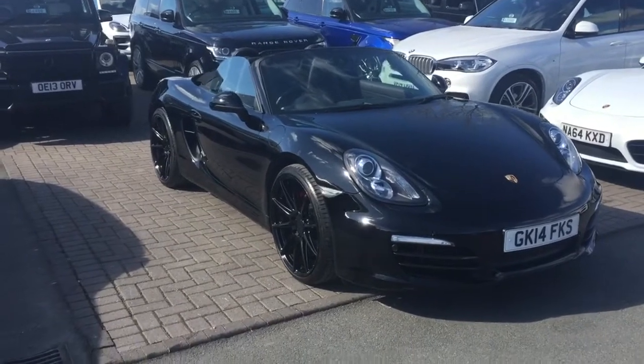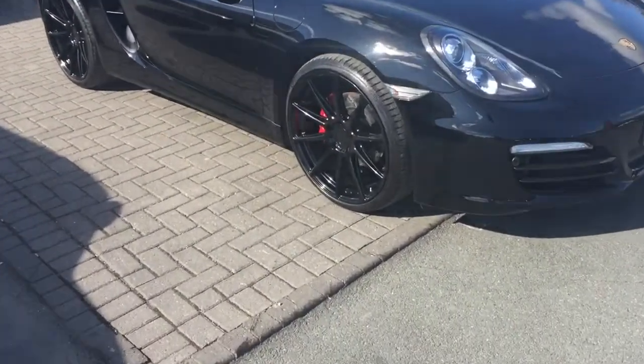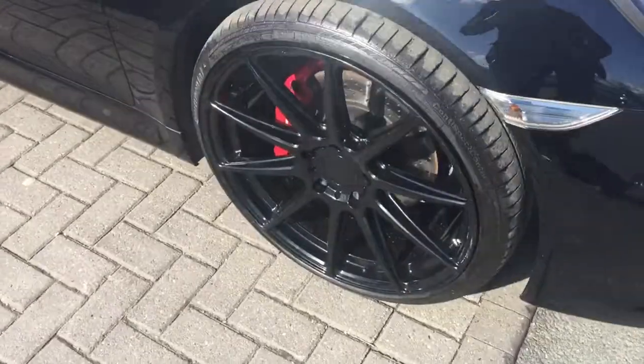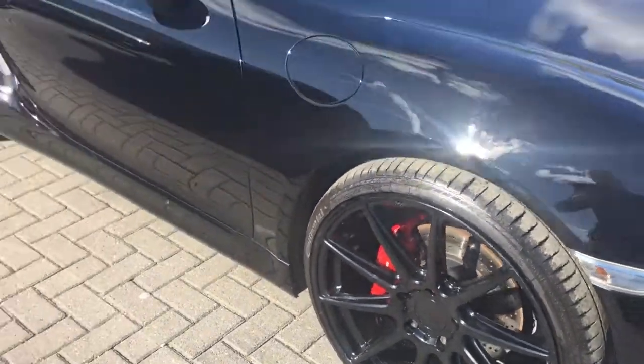I've been able to get the roof down today — nice and warm up in Harrogate. First thing you can probably tell is the wheels are now black. I'd be really interested to know your thoughts on these.